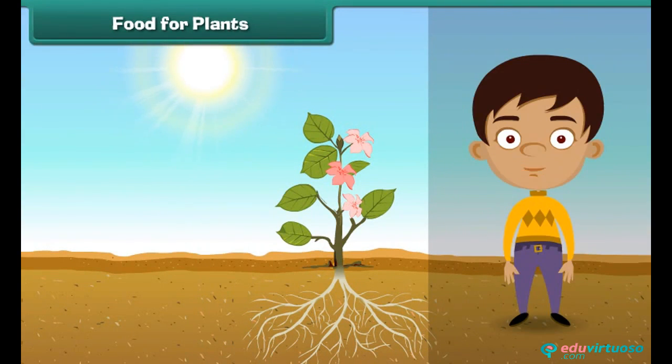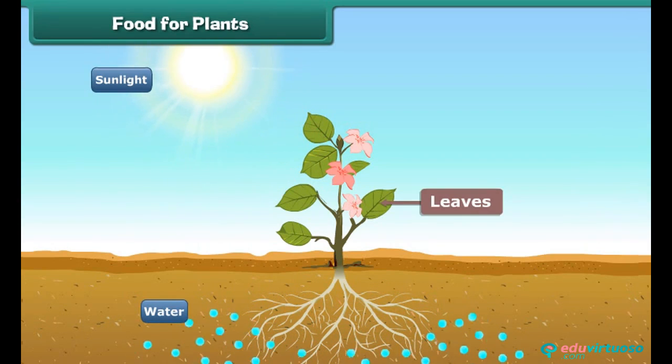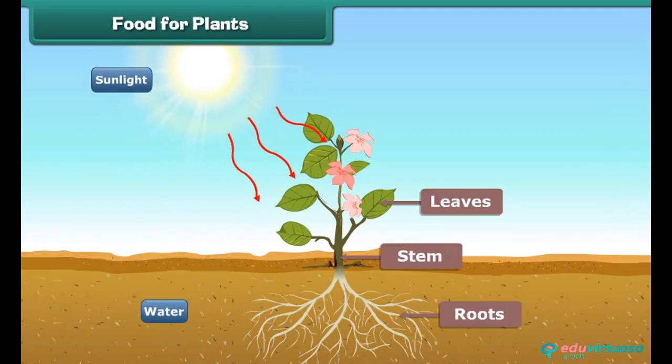Let us now understand where plants get their food. Plants make their own food with the help of sunlight. Plants take water from the soil and prepare food in their leaves. The plant takes up some part of food and the rest is stored in its roots, stem, leaves and seeds.